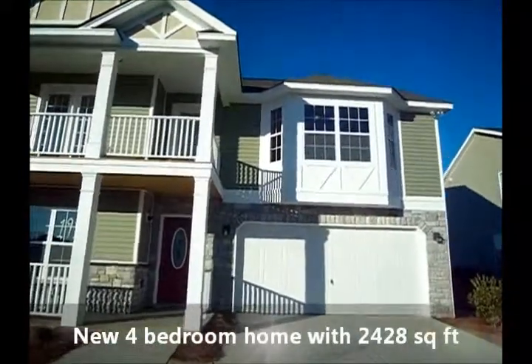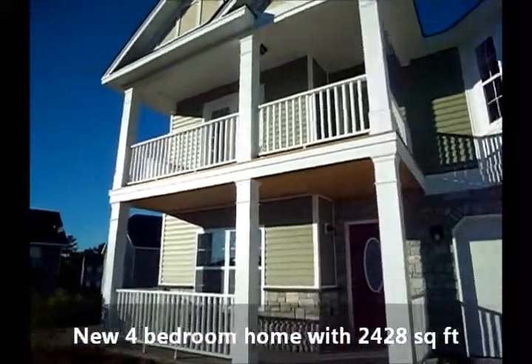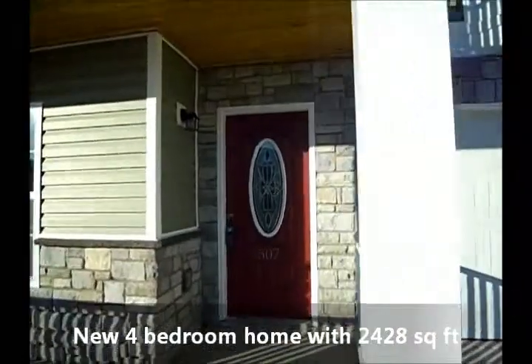You notice that bay window up there on the right — that's the master, really opens it up. It's a big master anyways. You get this two-story porch here too. Really nice door.